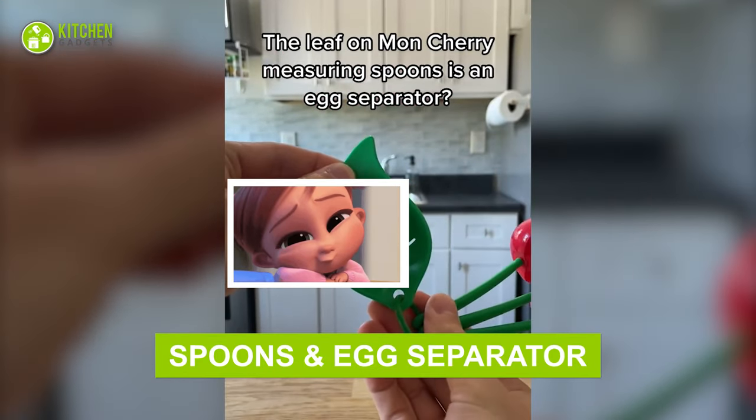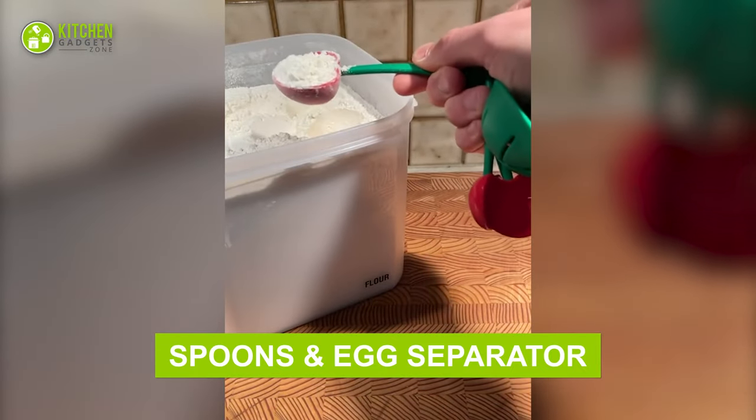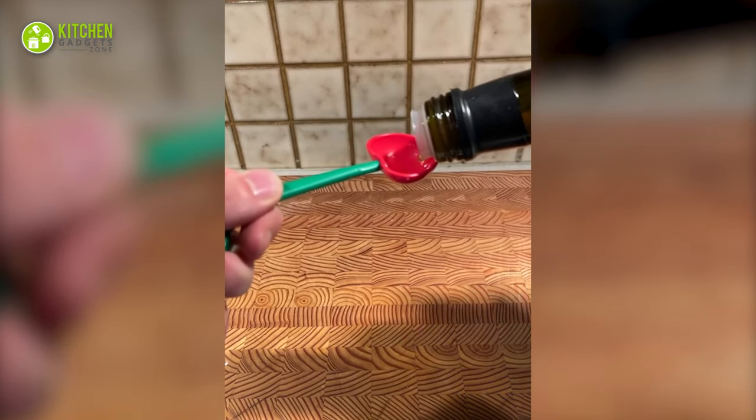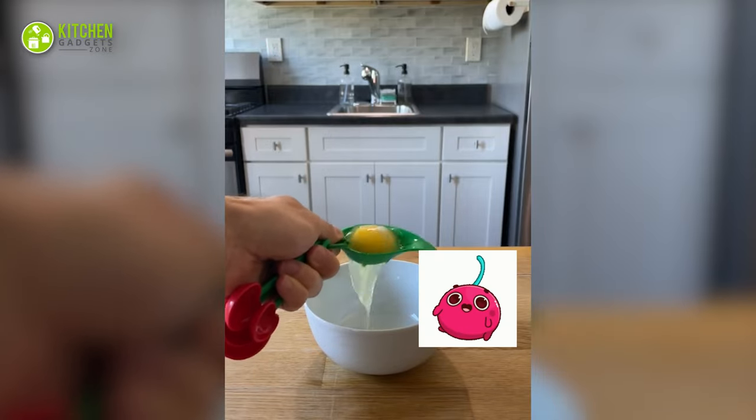Cherry spoons and a leaf separator! Check out the cutest set of measuring spoons to measure dry or wet ingredients. And this leaf-shaped tool separates egg whites from the yolk. Way too cute to handle!